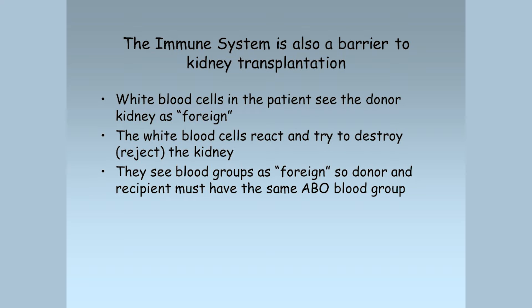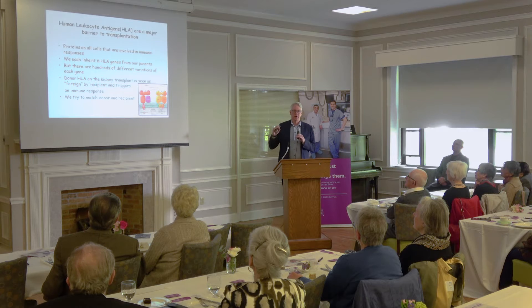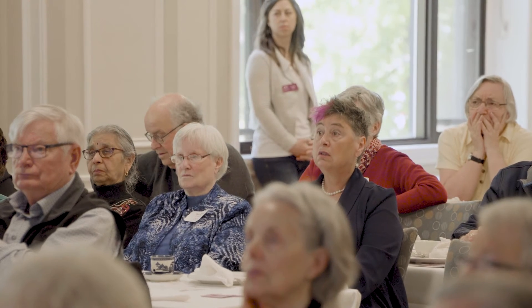We use drugs to try and prevent rejection, but the drugs don't prevent all types of rejection. The immune system also sees blood groups as foreign, so the donor and recipient have to have the same ABO blood group. But there's another set — not blood group antigens, but like blood group antigens — called human leukocyte antigens. If antibodies against these are present, we have a big problem. The antibodies start attacking the kidney and the kidney can be destroyed literally in a matter of minutes. Nothing from a drug perspective can make any difference. These antibodies are our biggest problem for potential kidney transplant recipients.